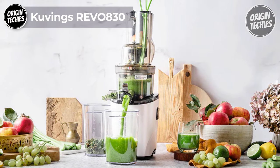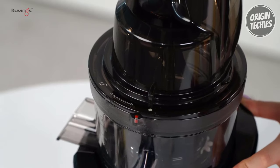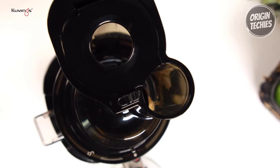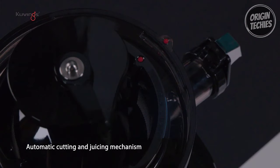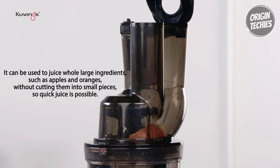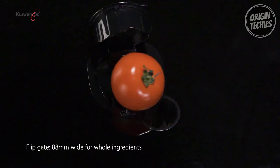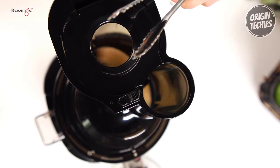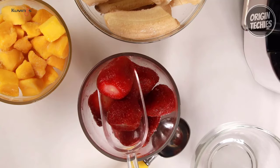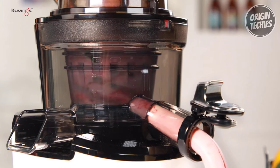The Kuvings Revo 830 Cold Press Juicer is a true game-changer in the world of juicing, priced at $699. It's a premium investment in your health and well-being. What sets the Revo 830 apart is its revolutionary approach to juicing — it boasts dual-sized chutes and a bladeless chopping design that minimizes food waste and maximizes juice yield. The extra-wide chutes, including an impressive 3.5-inch feed, accommodate a variety of fruits and vegetables. It comes with attachments for creating thick smoothies, sorbets, and nut milk. You can feed whole fruits and long, fibrous ingredients directly into the auto-cutting screw/auger, reducing the risk of clogging and ensuring delicious, healthy treats every time.